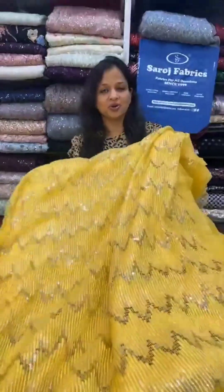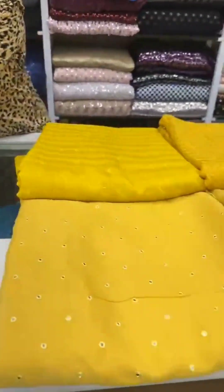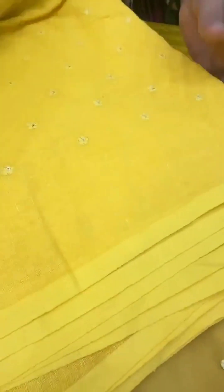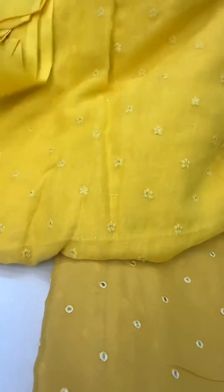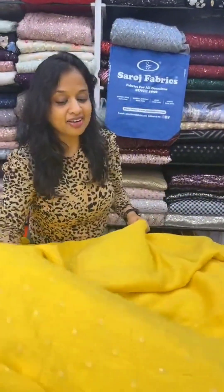This pure organza fabric is available on saroshfabrics.com. Next is a linen fabric with self embroidery — pure linen. You can make a men's kurta or a women's nice suit with this yellow color pure linen fabric. It looks very elegant. Shop on saroshfabrics.com.